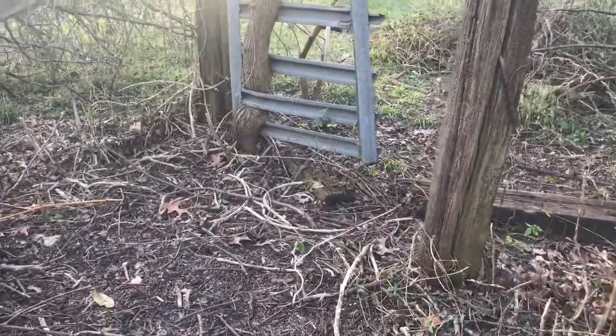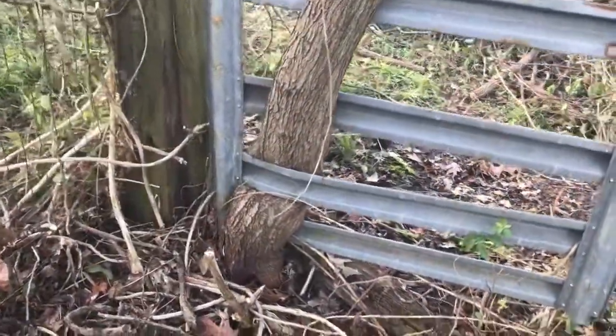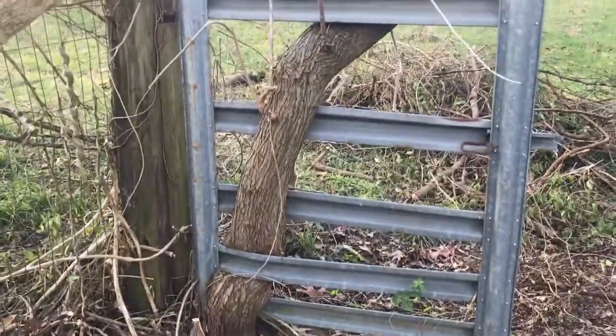It hasn't been used in a while, it has a lot of overgrowth. But take a look at it and see what we got. As you can see here it hasn't been used in a while. It actually has a tree growing up through this gate.